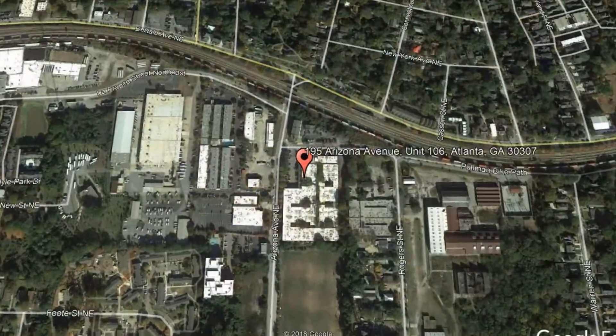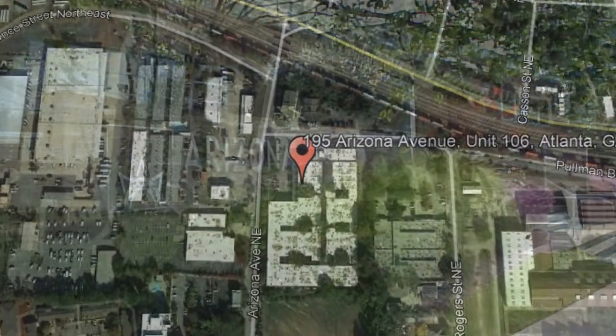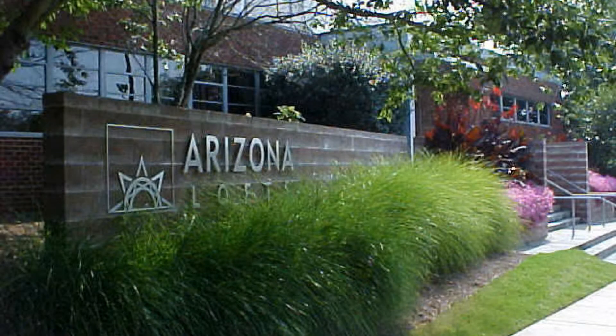195 Arizona Avenue, Unit 106, Atlanta, Georgia. This breathtaking property has stunning amenities you will surely love.